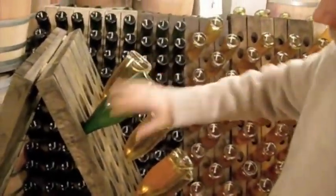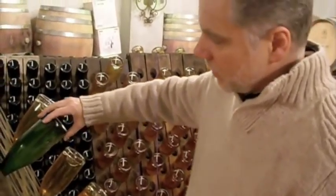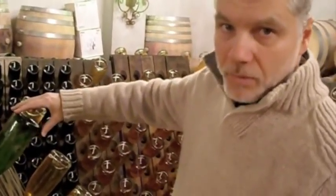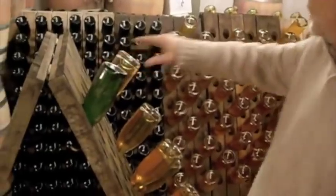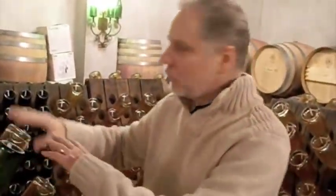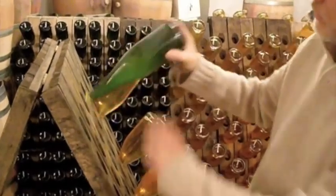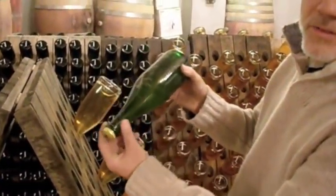As we go into these riddling racks, we start very flat, as flat as these racks allow. Every day we turn an eighth — all by hand. And we slowly erect the bottle. This is only a tenth of the racks we have; most of the racks are in a different building. We slowly erect the bottle so that all this yeast slowly glides into the neck.